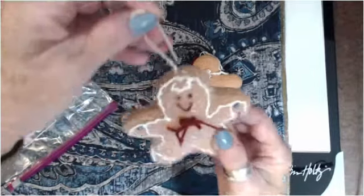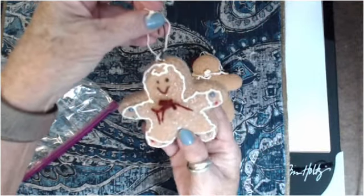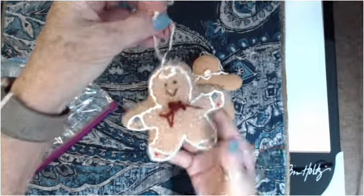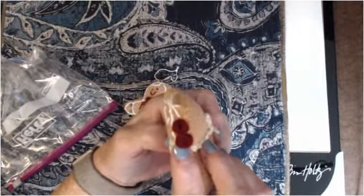I thought these would be super cute to put on a tassel as a Christmas tree ornament, but I see a journal speaking to me. Here's one — she's got a little crochet collar and a little bow in her hair.